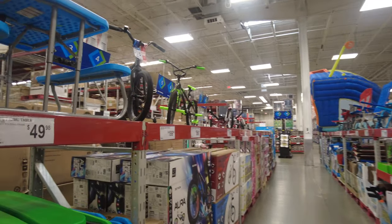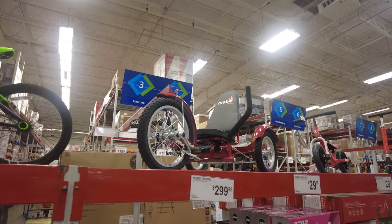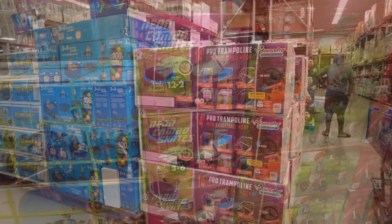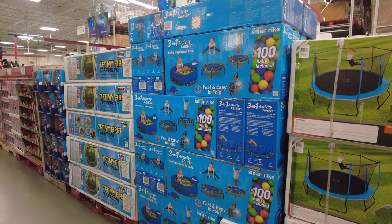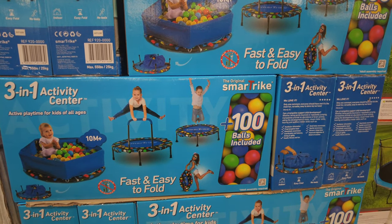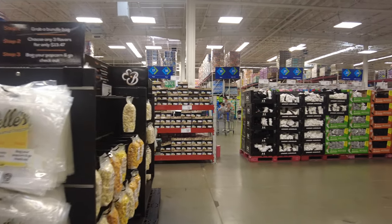Here we are in the kids section. They have typical bicycles for learning to ride, as well as some really unique-looking tricycles for adults. I had to take a closer look at the pink skates — they look amazing — as well as the trampoline. This three-in-one activity center caught my attention: the kid on the box looks like a super athlete floating in the air. If you want to give your kid a ball pit plus trampoline combo, that is the thing to get.